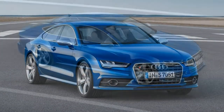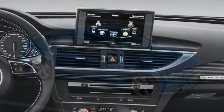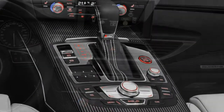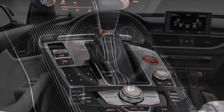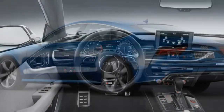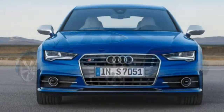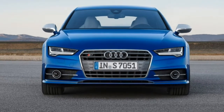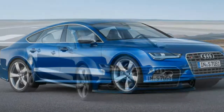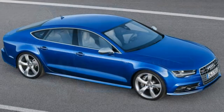Driveability: Even with so much power and speed on tap, the S7 can be driven like an everyday car. The gas pedal is supple, the transmission doesn't hunt at low speeds, and the suspension doesn't beat you up. Comfort: The front seats are superb, and the ride is surprisingly compliant for something this substantial. The cabin is hushed and the engine never gets obnoxious, even at full throttle.